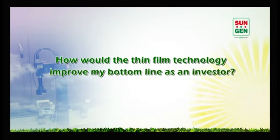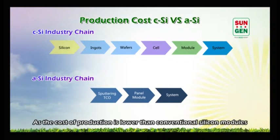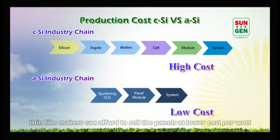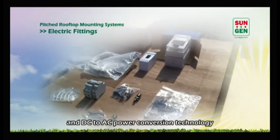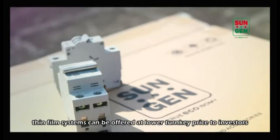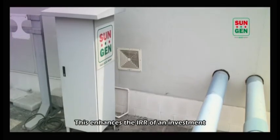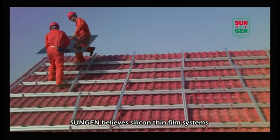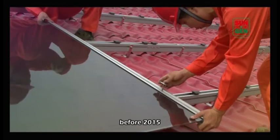How would thin film technology improve the bottom line as an investor? As the cost of production is lower than conventional silicon modules, thin film makers can afford to sell the panels at a lower cost per watt. With recently developed easy mounting solutions and DC to AC power conversion technology, thin film systems can be offered at a lower turnkey price to investors. This enhances the IRR of an investment and leads to faster payback. SunGen believes silicon thin film systems will be able to reach grid parity in most countries of the world before 2015.